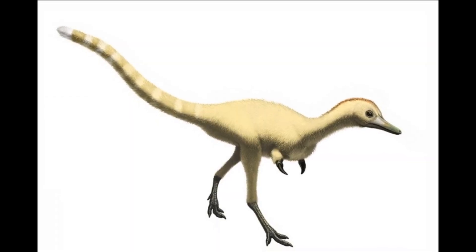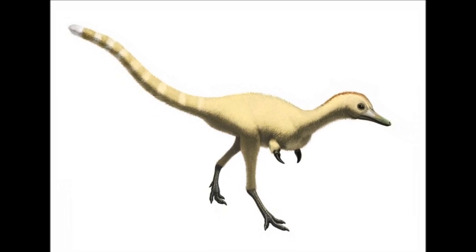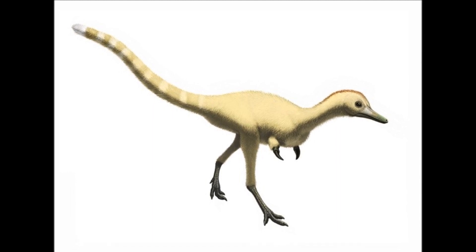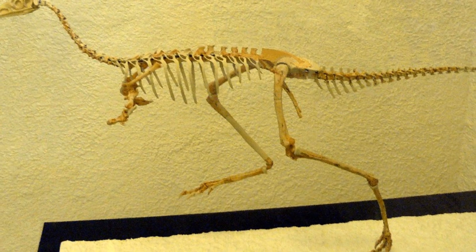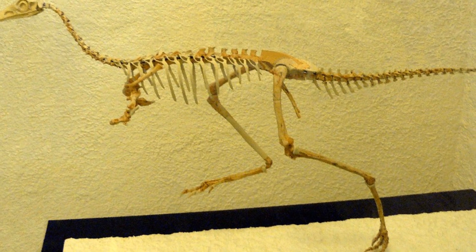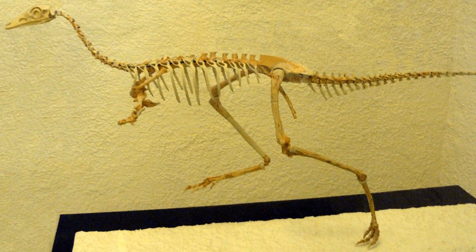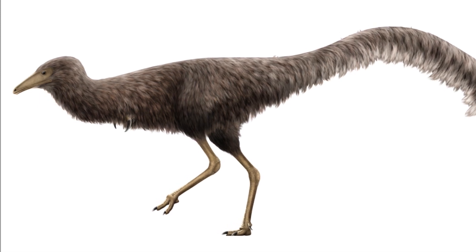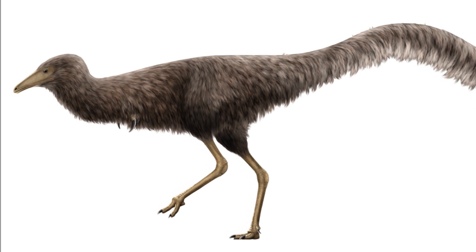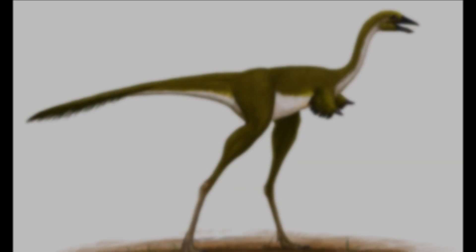Hello everyone, and welcome back to the show. Today we will be breaking down one of Prehistoric Planet's star dinosaurs: Mononychus. Mononychus, whose name means 'single claw,' was an Alvarezsaurid that lived in the Cretaceous period around 70 million years ago, in what is now Mongolia. It reached lengths of 1.2 metres long, stood around half a metre tall, and weighed just 3.5 kilograms. It was a very lean dinosaur, with long legs, tail and neck, and was likely very fast and nimble.